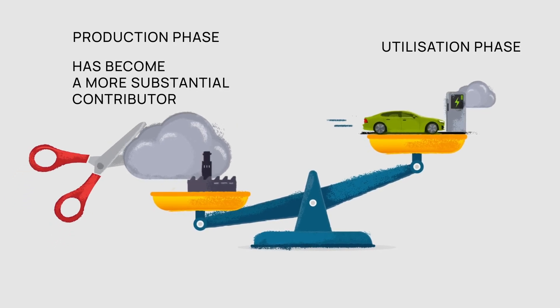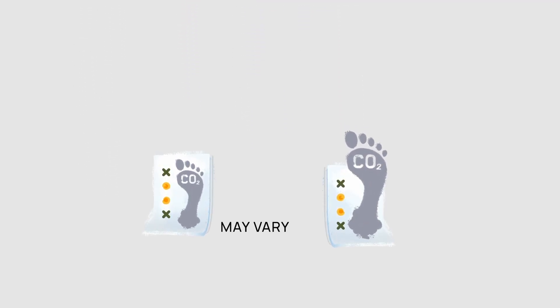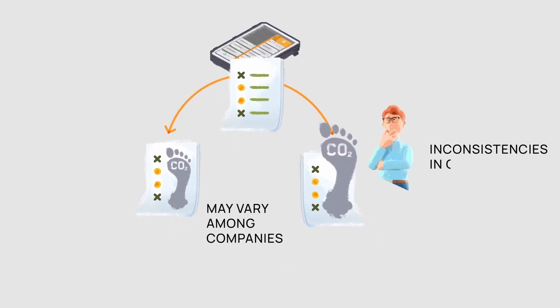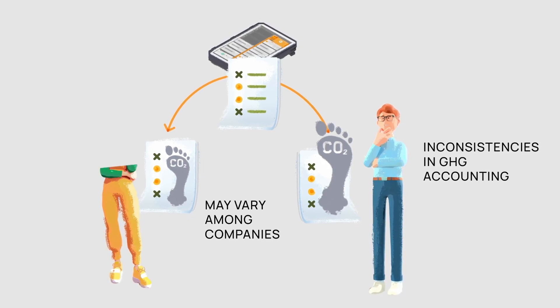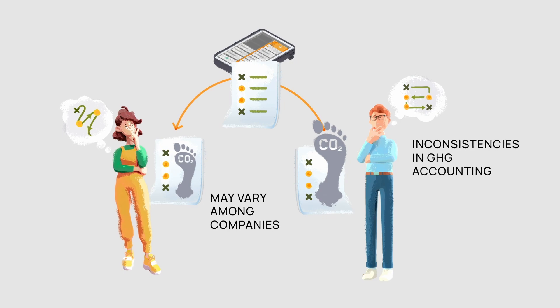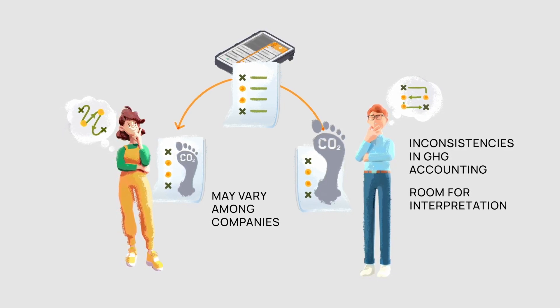As a result, companies want to find ways to reduce their impact on the footprint. Reported product carbon footprints may vary significantly among companies, even for identical parts and processes, leading to inconsistencies in GHG accounting. These variations do not stem from actual differences, but rather arise from the diverse application of GHG accounting practices, meaning there is significant room for interpretation when measuring PCF values.